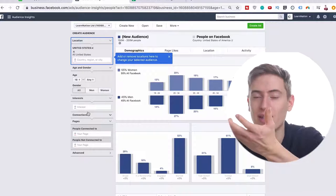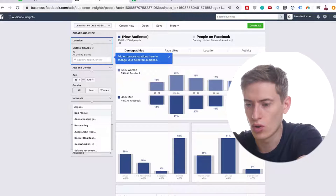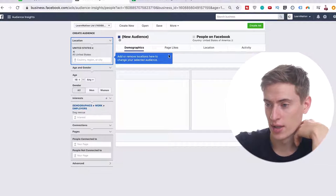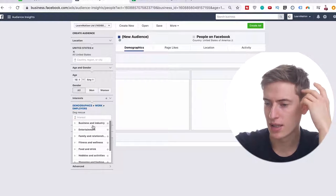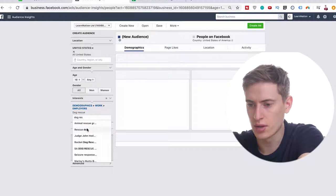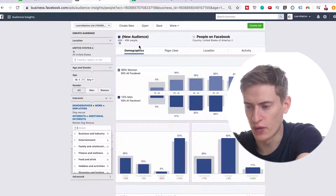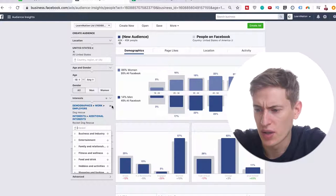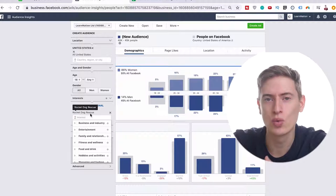For example, if we're doing something in the dog niche, we could do something like 'dog rescue' — that is considered an audience interest. We've got the country as United States. We can put in a lot more here. For 'rocket dog rescue' there are 40,000 to 45,000 — that seems quite targeted, and then you can do tons more like that.